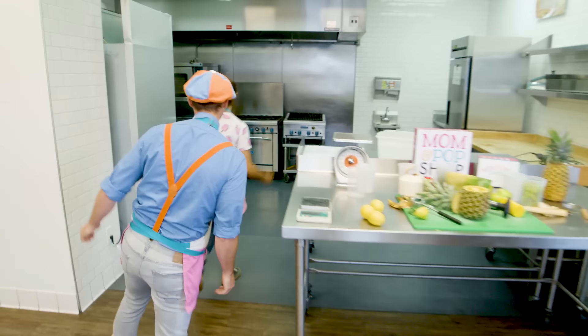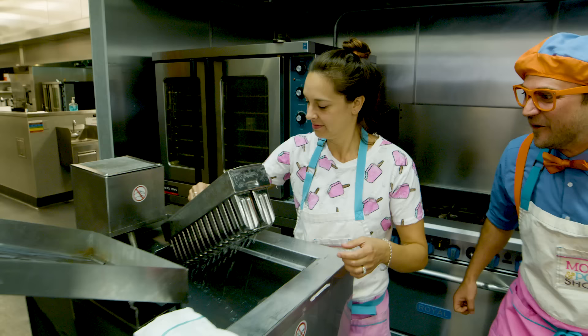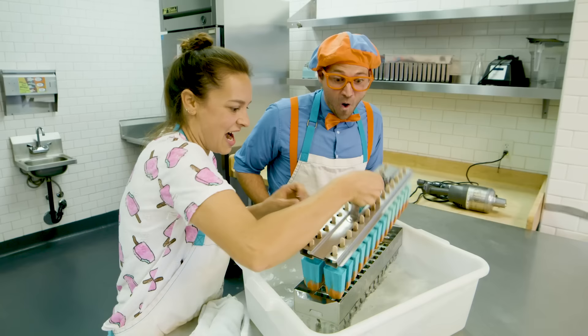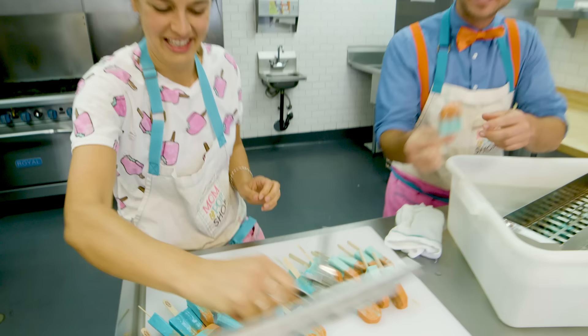The popsicles must be ready. Let's check them out! Woohoo! All right, whoa, I am so excited. Hey, we've got to drain them. I can't wait to see the ingredients you used. Look — nice and loose. Here they come! Whoa, look at them. My two favorite colors — blue and orange. Check them out.